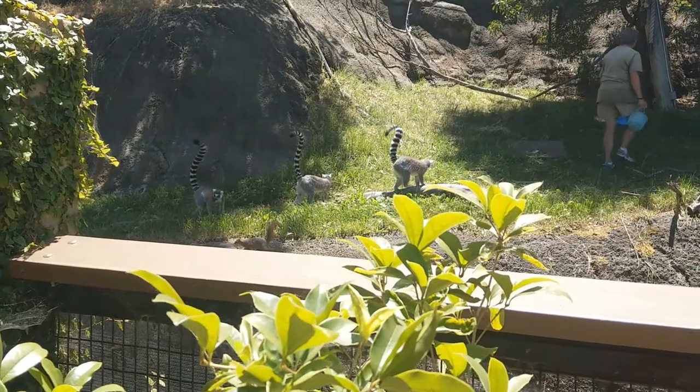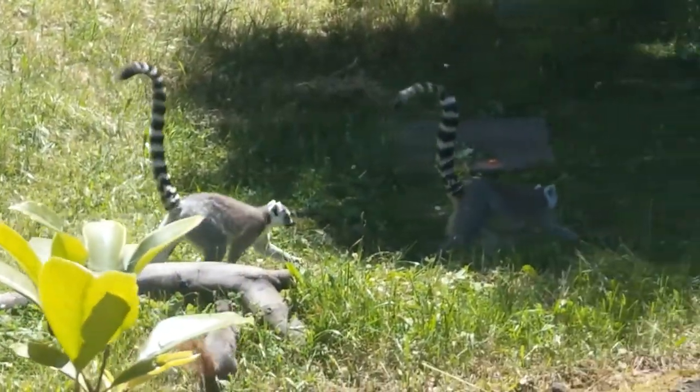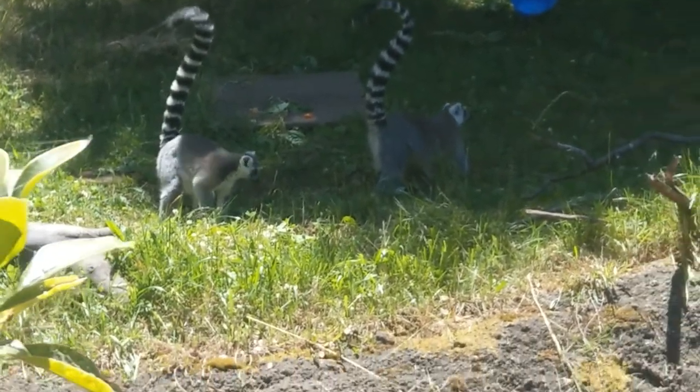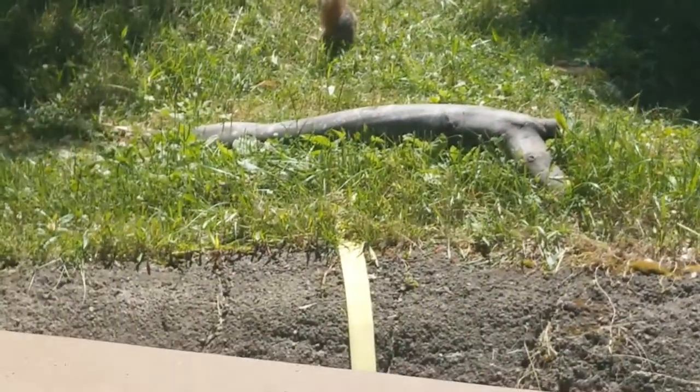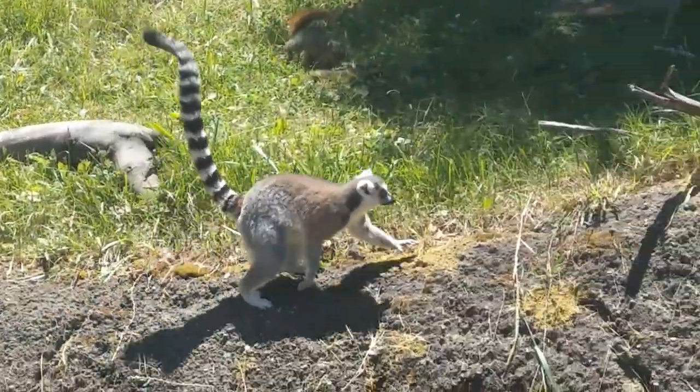Singapore Zoo has both brown and ring-tailed lemurs. Known to be extremely social creatures, lemurs are easy-going mammals that love running around. You probably even recognize them from Madagascar. Sadly, they are the most endangered mammals in the world. Fun fact though — did you know that the females completely dominate over the males? Even the lowest female is still considered superior to a male.